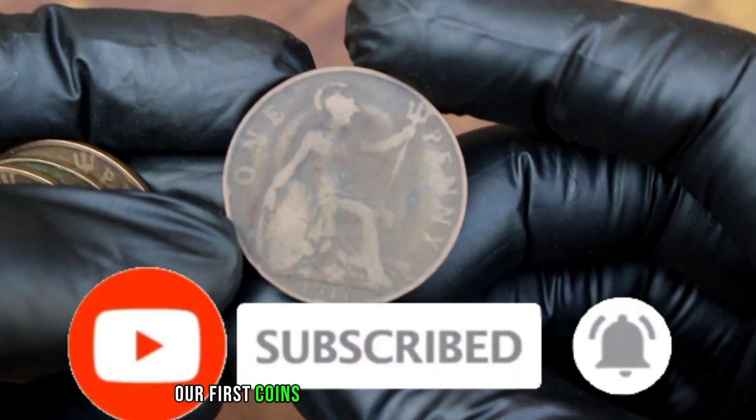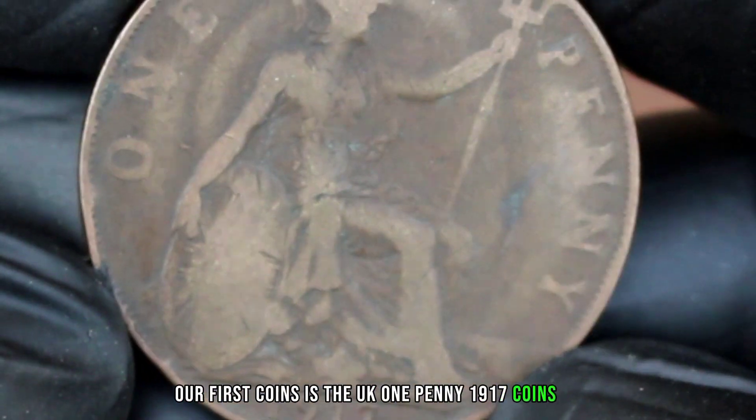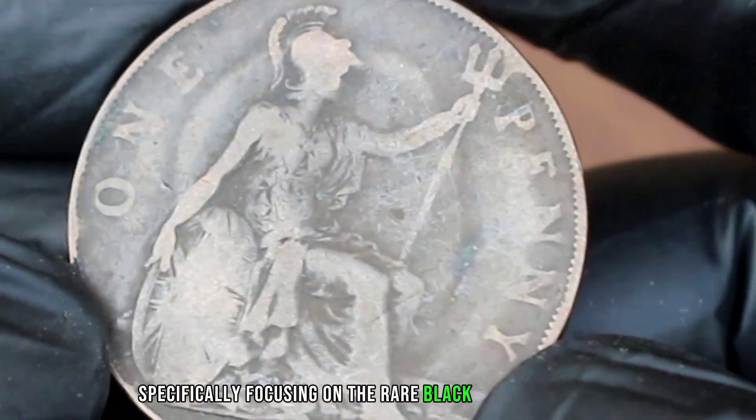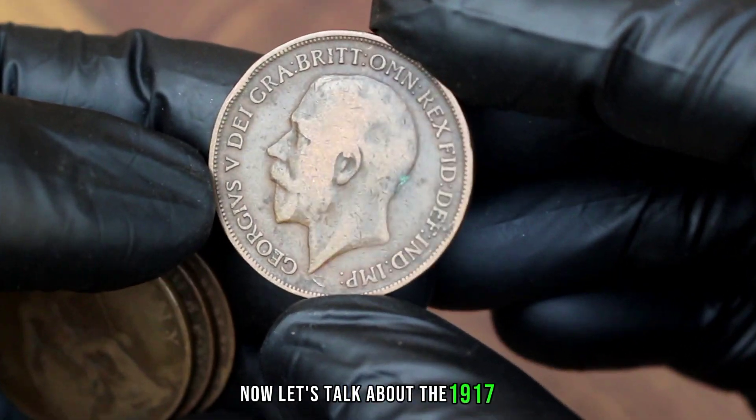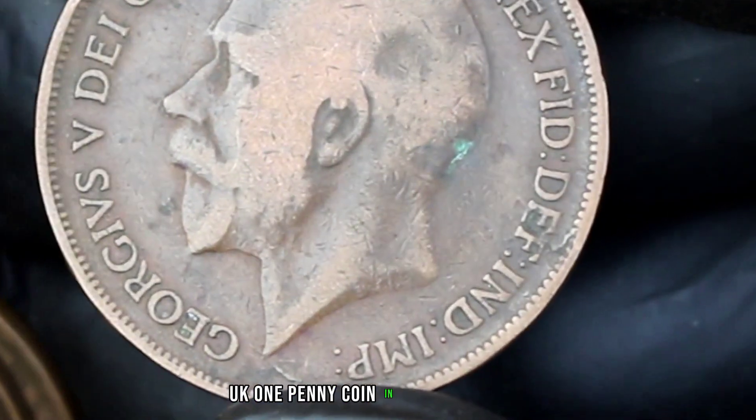Our first coin is the UK one penny 1917, specifically focusing on the rare blackshade variant. We'll also be discussing its value in the heritage auction market. Now let's talk about the 1917 UK one penny coin in blackshade.